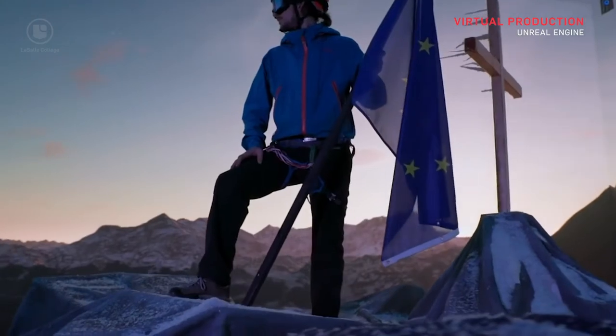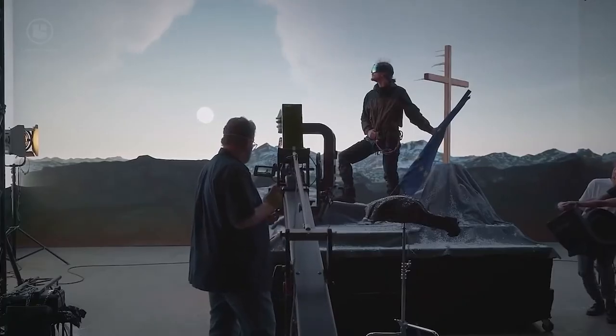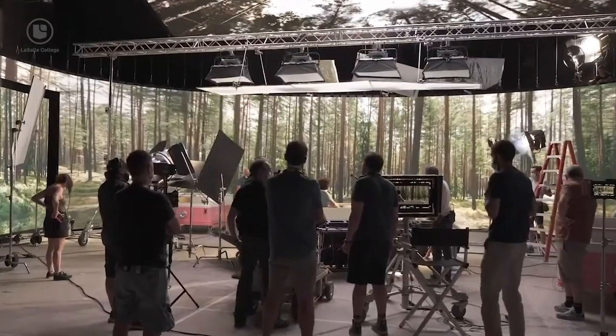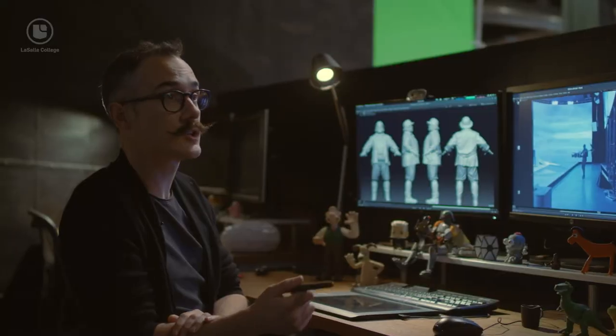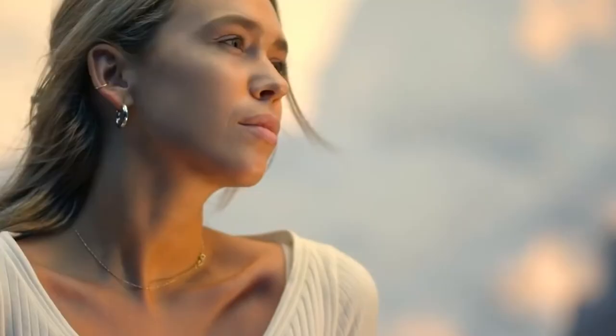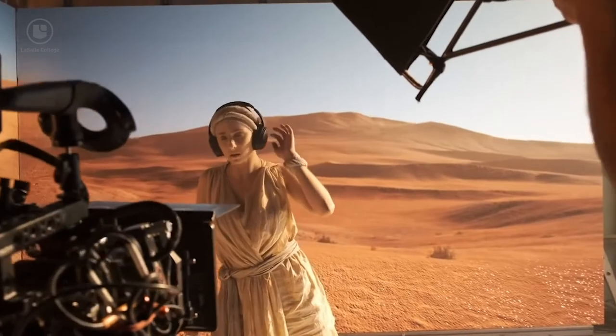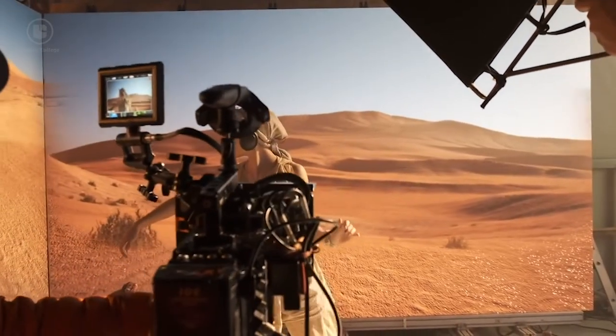Also, you can instantly move a mountain or a building, change from one drastically different location to another without flying across the world in one day. You can take 12 hours to film your scene at sunset instead of rushing because you only have a brief window. All of this changes the workflow completely because you build the environment and the assets before filming.